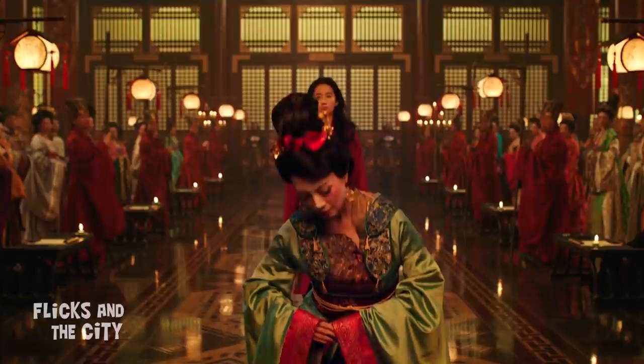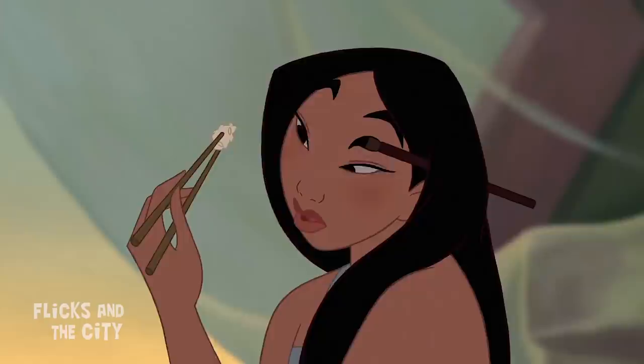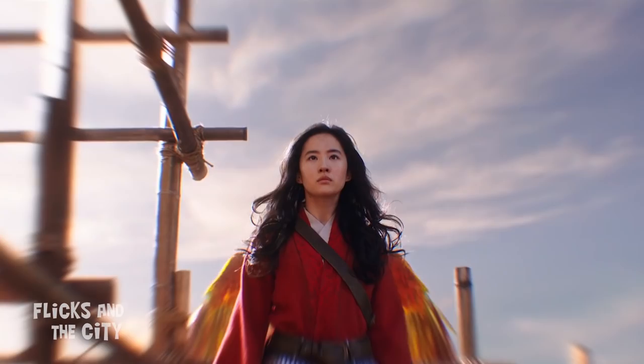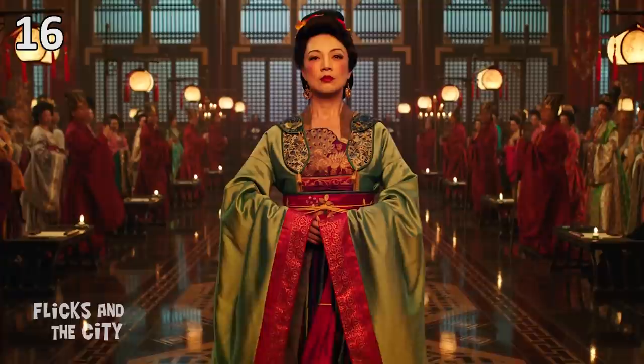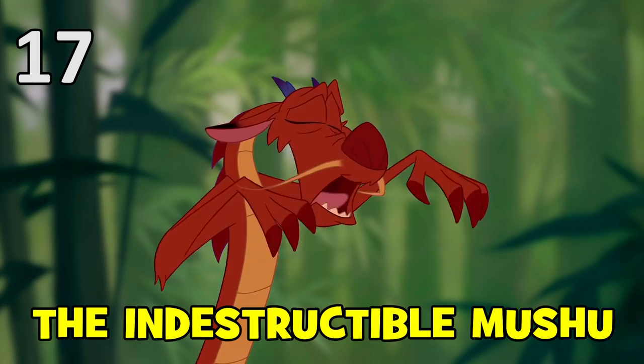Ming-Na Wen, the voice of the animated Mulan, makes an awesome cameo to the tune of Reflection as she presents her live-action counterpart to the Emperor. Her official credit in the movie is as 'esteemed guest,' a lovely way to acknowledge the legacy of the original Disney film. If you look closely at the train of her dress, you can spot a phoenix — another nice detail connecting both Disney Mulans together. The green and red colours of her ceremonial dress also appear to be a nod to the colours of the outfit the animated Mulan wore in front of the Emperor.